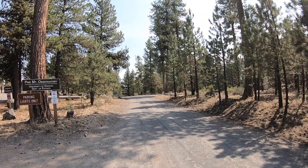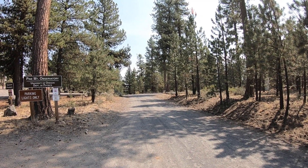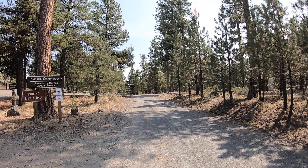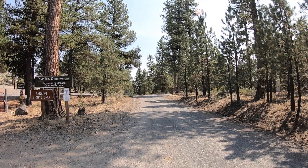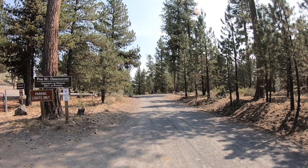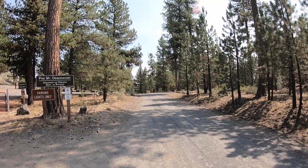Hi everybody, Dr. Fisher here, and I am really excited to give you a short walking tour of Pine Mountain Observatory. I'm up here in August of 2020 when we have just finished some observing, and we thought I would give you a little video tour and introduce you to your observatory.